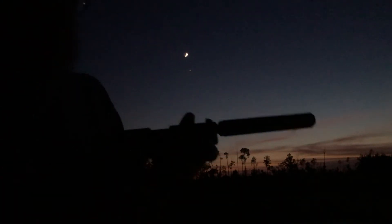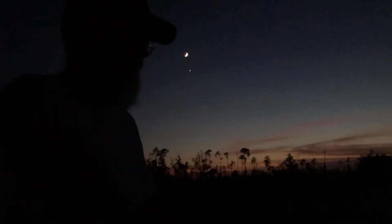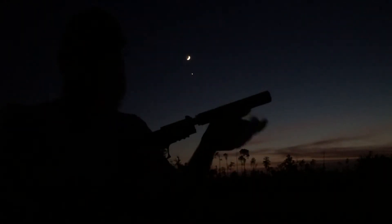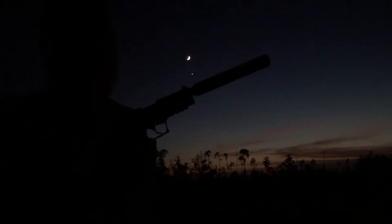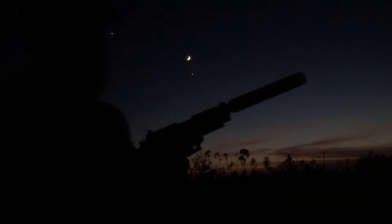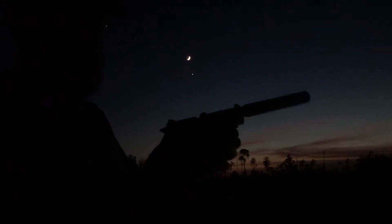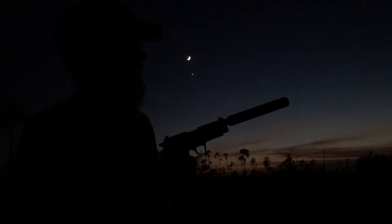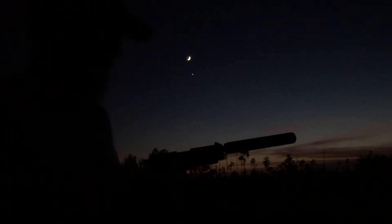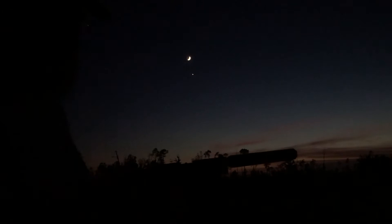Having an issue with the first round not cycling the slide fully. Same gun, same can, but now using CCI Quiet 22 at 960 feet per second — this basically turns it into a bolt-action 22. There's a special spring I bought, Taylor something, for the SIG and GSG that's supposed to make it cycle the slide with subsonic, but so far with the 960 it doesn't do anything.